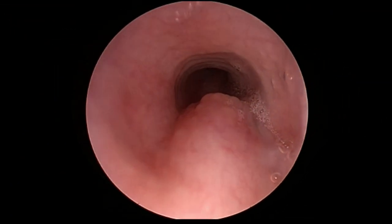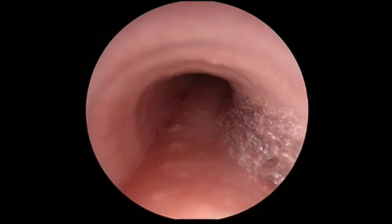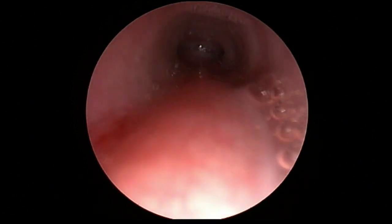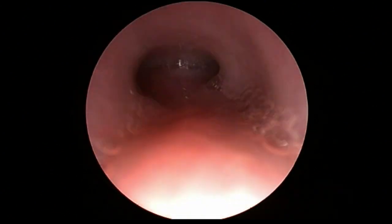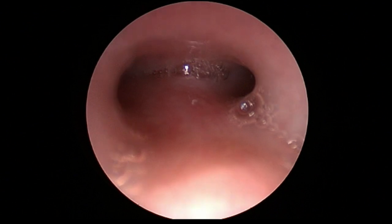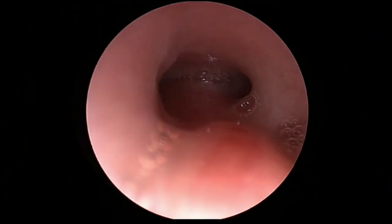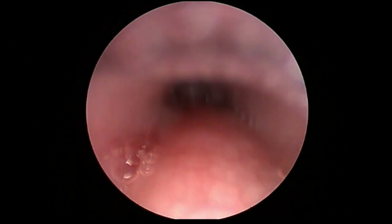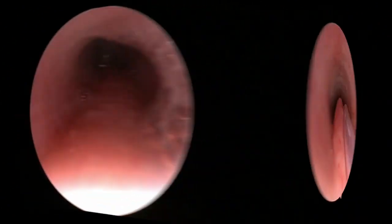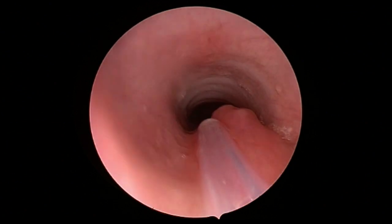Immediately upon doing the tracheoscopy, I saw this outpouching of mucosa, followed by tracheomalacia, a lot of secretions. Eventually you get down and you see pretty significant malacia — I would call it moderate. We also saw an early takeoff of the bronchus. That outpouching and the malacia sort of reminded me: this is probably a fistula.